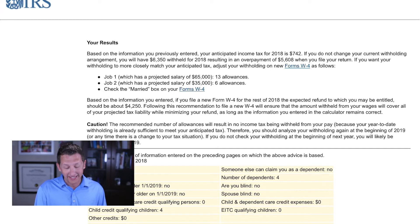The calculator shows that if you do not change your current withholdings, you will have $6,350 withheld for 2018, resulting in an overpayment of $5,608. That $5,608 would be your refund — a huge refund given the income level and family dynamics. You want to make that adjustment. It all depends on how much you've withheld, how much you're itemizing, how many family members you have, and other factors affecting tax liability. The online calculator gives you a really great estimate.